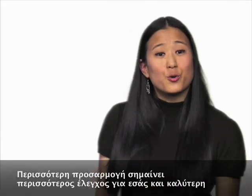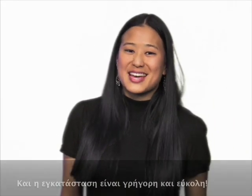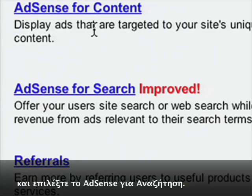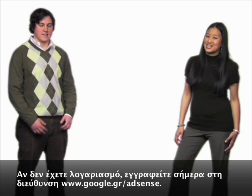More customization means more control for you and a better experience for your users. And it's quick and easy to set up. Just click on the Setup tab in your AdSense account, choose AdSense for Search. If you don't have an account, sign up today at www.google.com/AdSense.